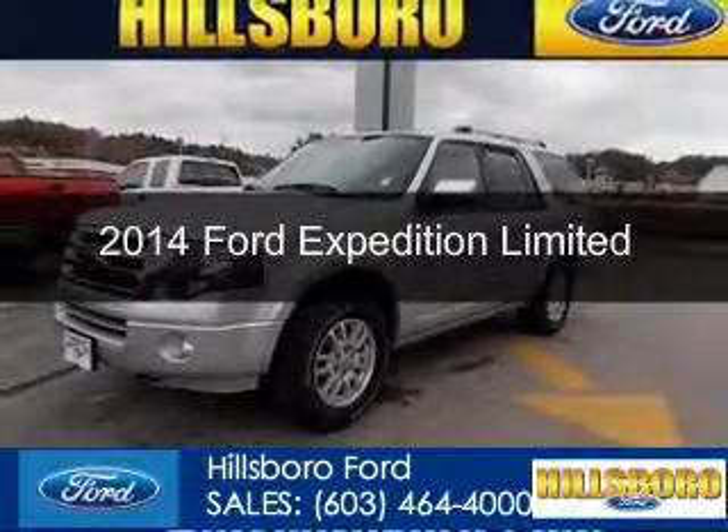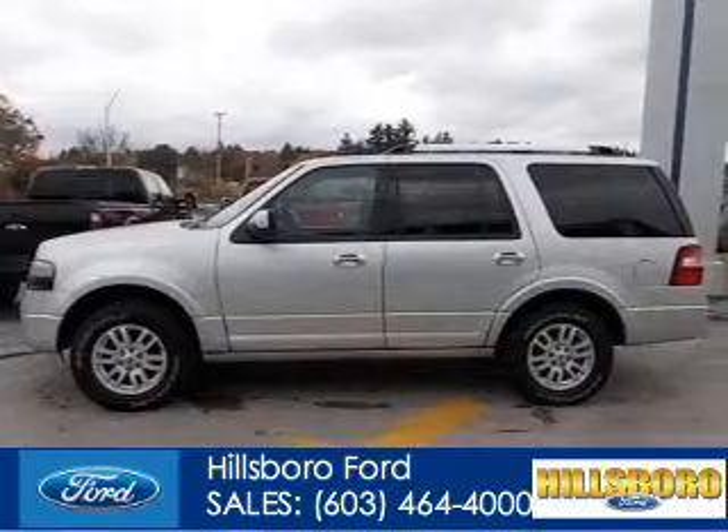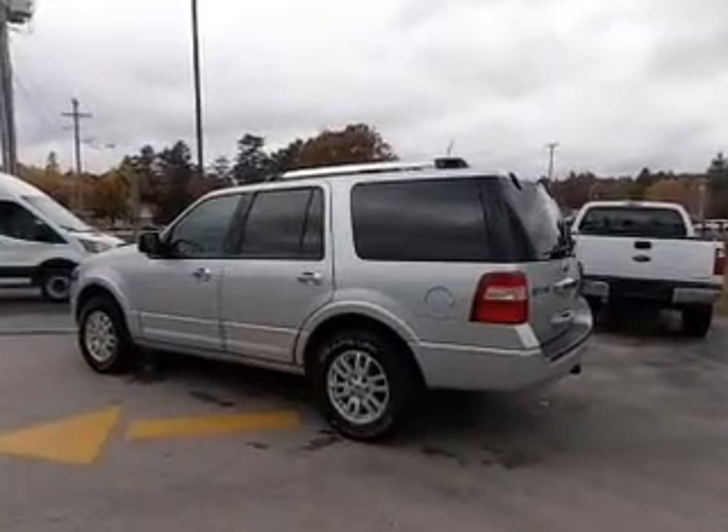This is a used 2014 Ford Expedition. It's powered by 4-wheel drive, a 5.4 liter 8-cylinder engine, and a 6-speed automatic transmission.